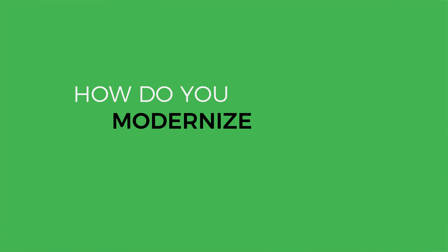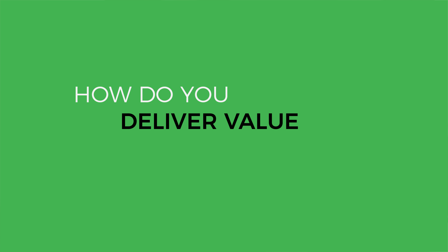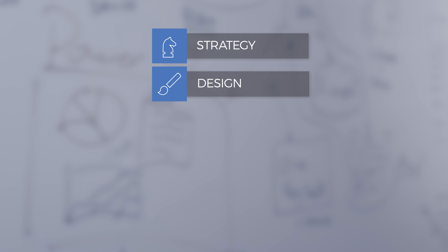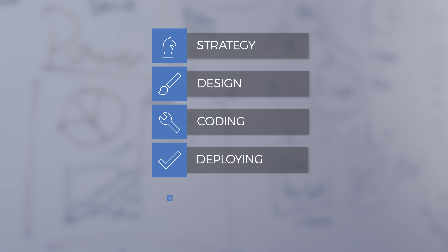But how do you modernize your application? How do you deliver value to your customers and remain competitive at the same time? Whether you're involved in strategy, design, coding, deploying, or monitoring your application, we want to talk to you about application modernization.